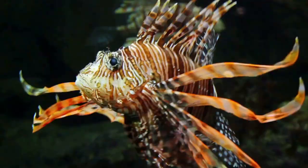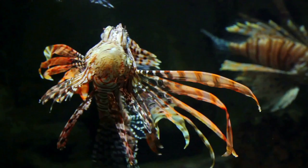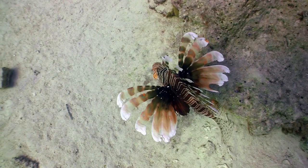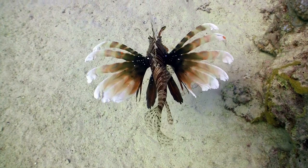Their growth doesn't stop there. In less than a year, they mature into adults, ready to reproduce and continue the cycle. Lionfish are voracious predators, primarily feeding on small crustaceans and fish. Using their broad, fan-like pectoral fins, they corner their prey before swallowing it whole with a quick, powerful suction.